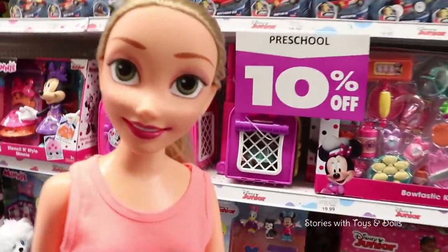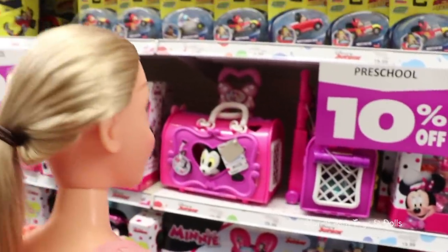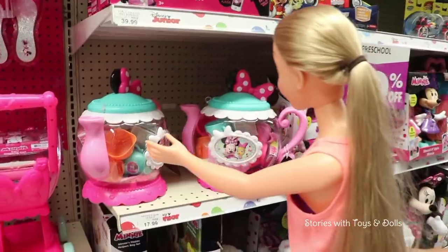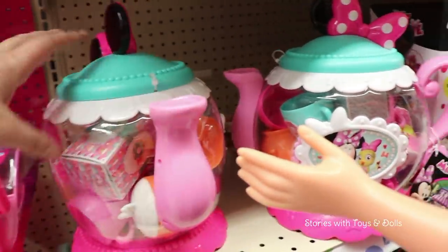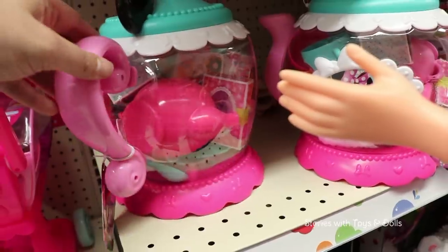Wow, Rapunzel, look at all the Minnie Mouse things! Oh yeah, I love Minnie Mouse! Me too! Look, a tea set like the one we need! Oh yeah, it's nice — it has cups, a teapot... We'll put it in the cart as a maybe right now!